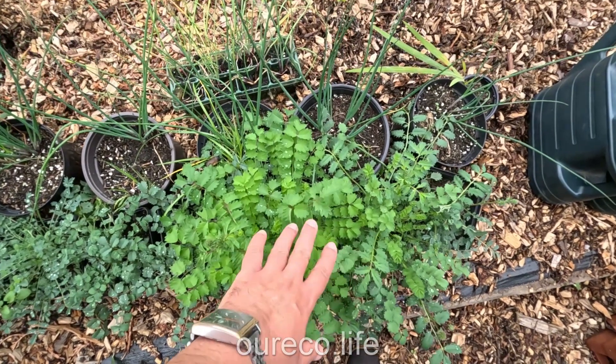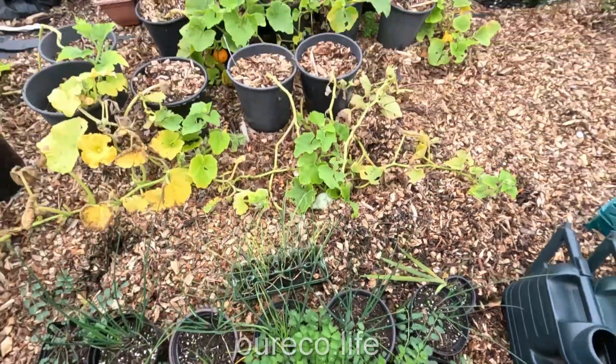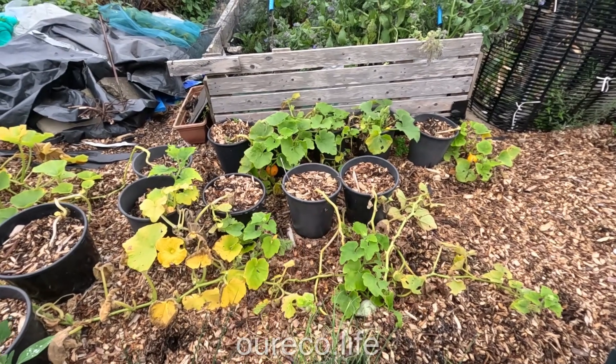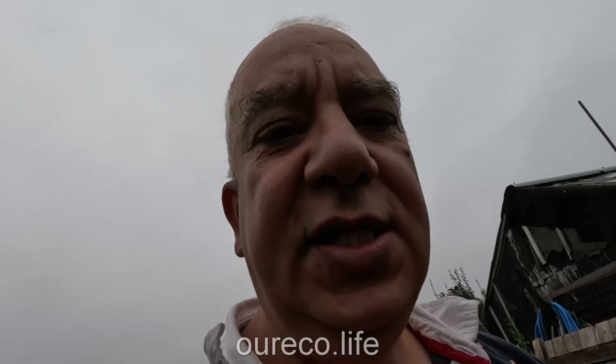Some things are doing well, fine like the salad burnet and the chives, but the squashes have been a real disappointment. They've really not done anything. Squashes and courgettes — the courgettes are still trying but I'll just keep looking after them and see what happens, but they've been very disappointing this year.